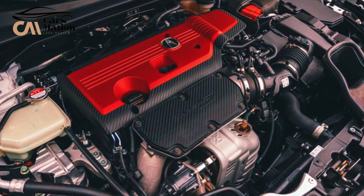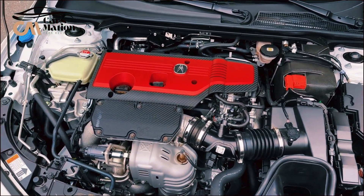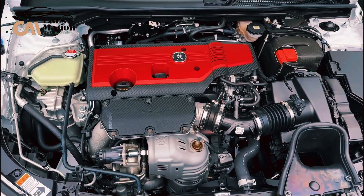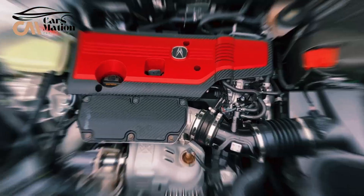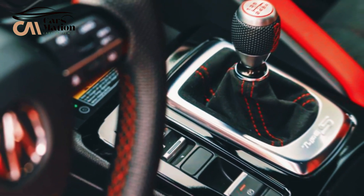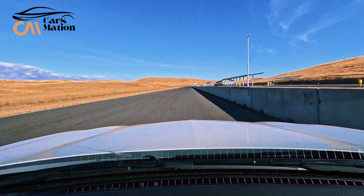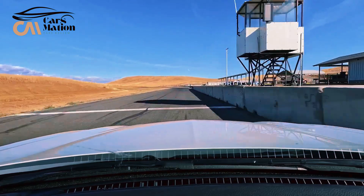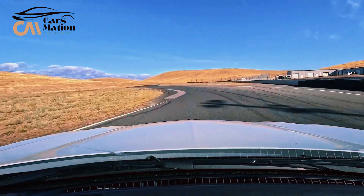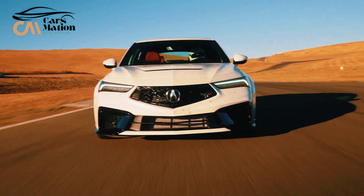The Integra Type S's only engine is a 2.0-liter inline-four turbocharged with 320 horsepower and 310 pound-feet of torque. Similar to the Civic Type R, it uses front-wheel drive with a limited-slip differential and a 6-speed manual gearbox. One of the greatest manual shifters available, the clutch take-up is smooth and intuitive, and the shifter action is beautifully light and accurate. The 310 pound-feet of torque is available at 2,600 RPM. The Type S we tested reached 60 miles per hour in 5.1 seconds — almost 2 seconds faster than the 7.0-second pace of the Integra 6-speed and only 0.2 seconds slower than the last Civic Type R we tested.